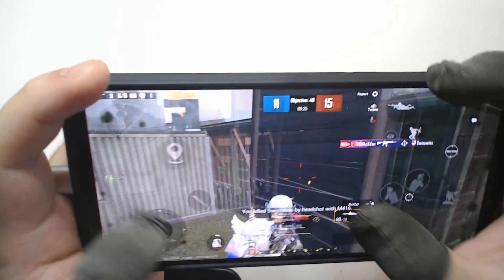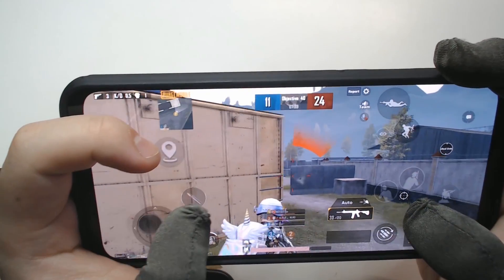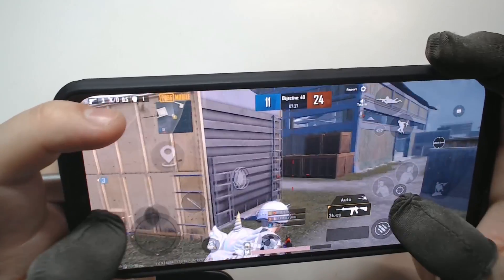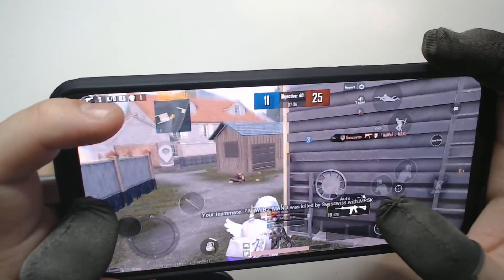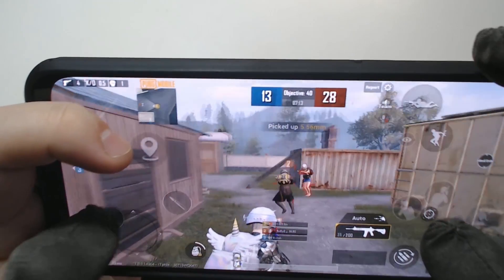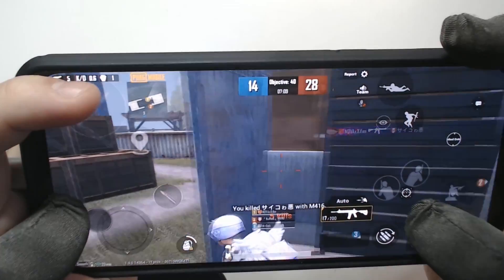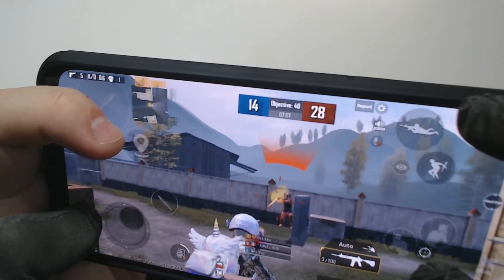Before I played on an Android device, some friends of mine were saying that Android phone's touch screens are not as responsive as iPhones. After a few days of using Red Magic 5s, I can confirm this is not the case with this phone.